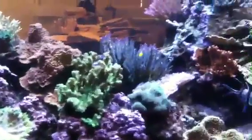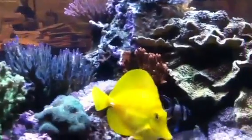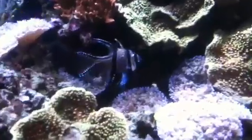So check this out. I'm here at a service in Los Angeles. This is a 300 gallon SPS coral reef tank. You can see it's just got some beautiful Acropora. This is one of the aquariums on our project videos page. And in this aquarium we have a couple of Bangai cardinals.